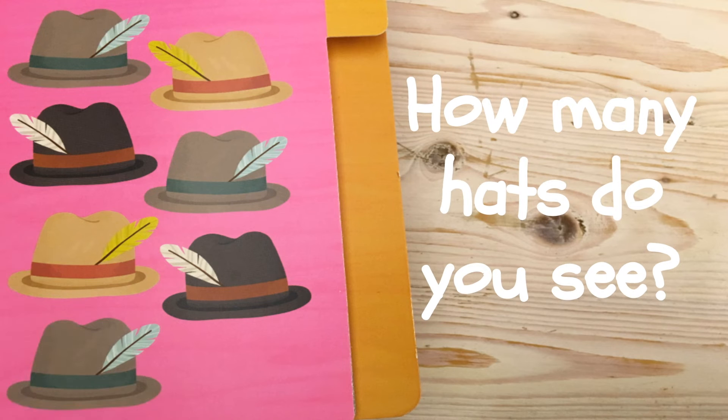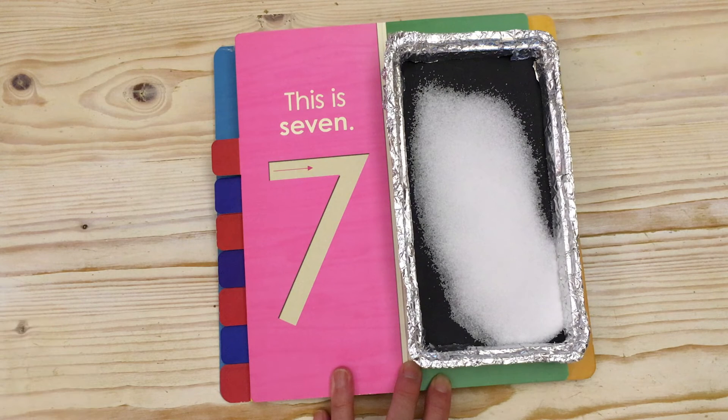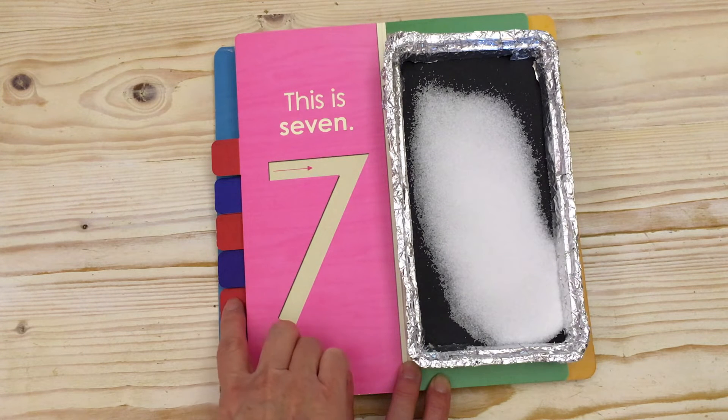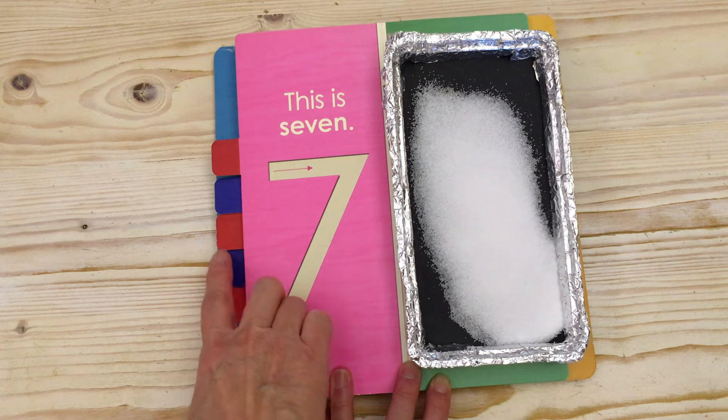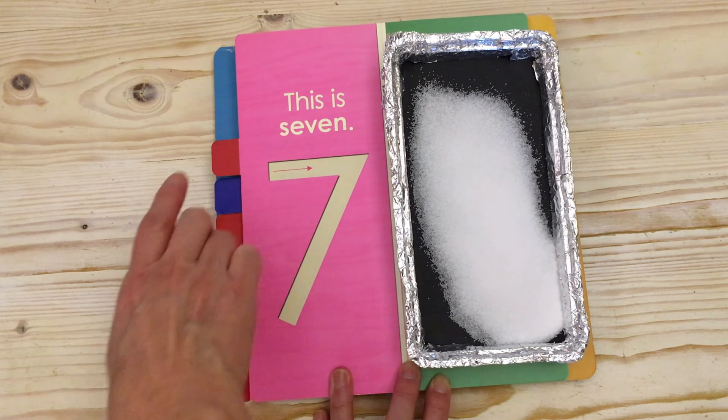How many hats do you see? Let's count. One. Two. Three. Four. Five. Six. Seven. I see seven hats. One. Two. Three. Four. Five. Six. Seven.